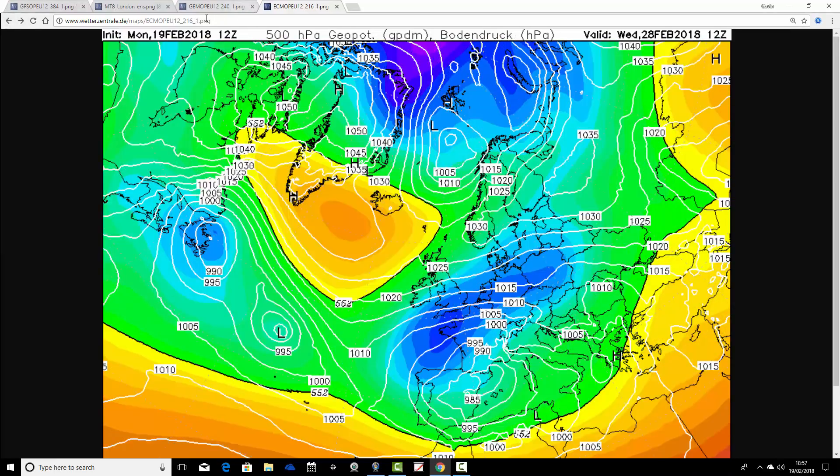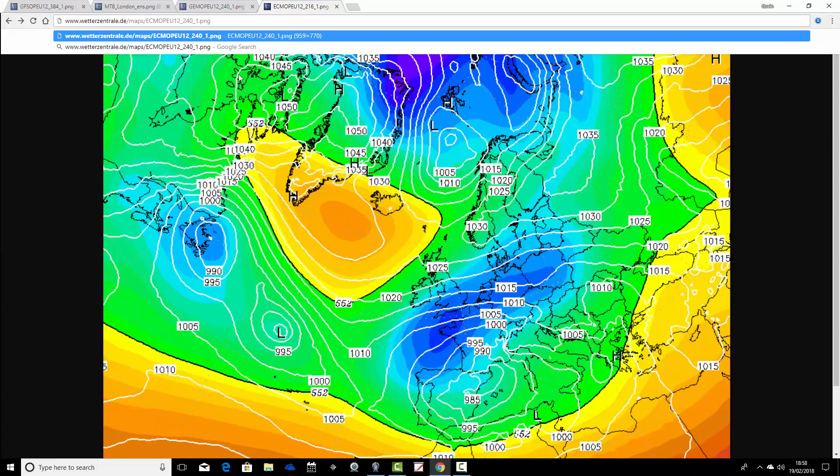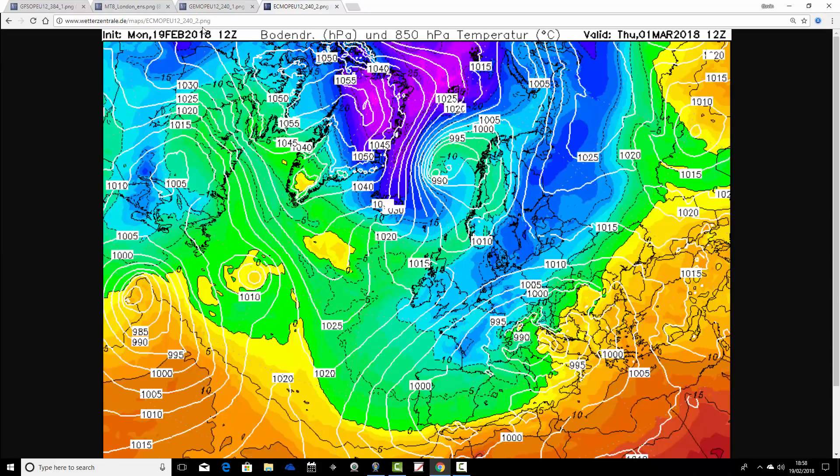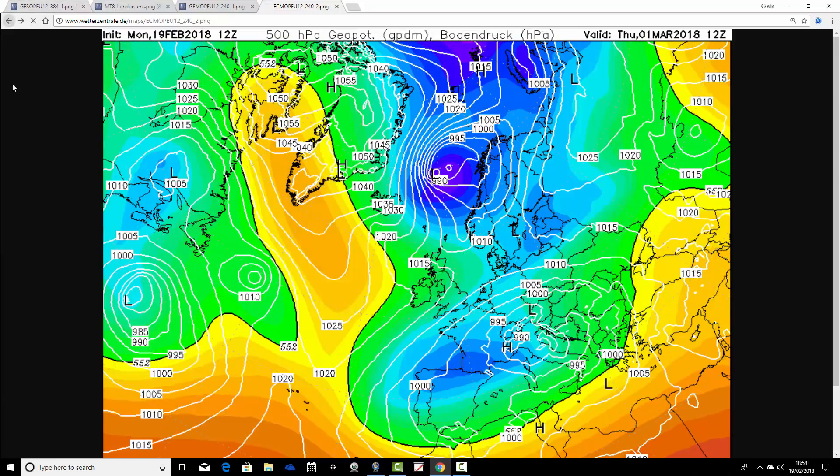There are the upper air temperatures — this is a much, much colder run with the ECM tonight than we had this morning. Let's just see if the day-10 chart has updated. Yes, it has. We remain truly locked into cold. The high pressure is shifting over towards Greenland, which is starting to turn the winds more towards the north perhaps. But looking at the upper air temperatures, they'll still be cold — very cold throughout the whole of next week on tonight's ECM run.